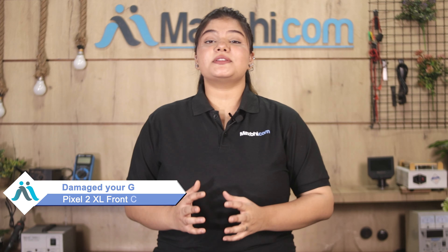Hi friends, this is Lucky from Maxp.com. Friends, the front camera is damaged on your Google Pixel 2 XL and you're worried about the higher cost of repairing your smartphone.